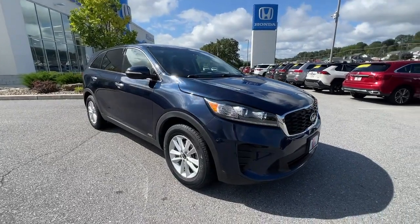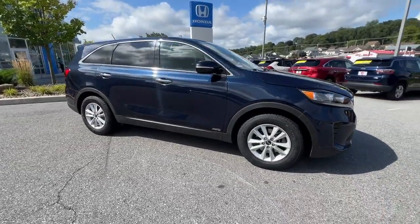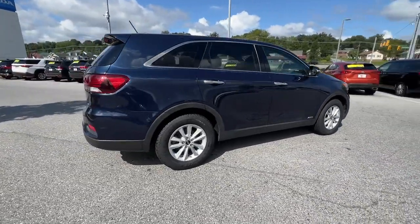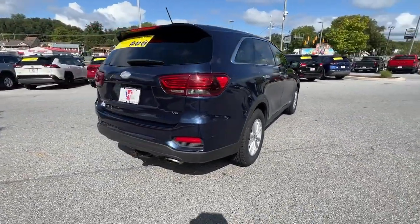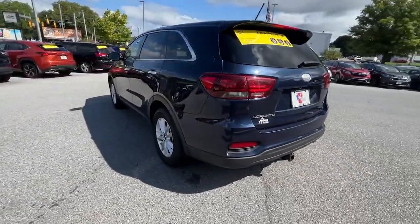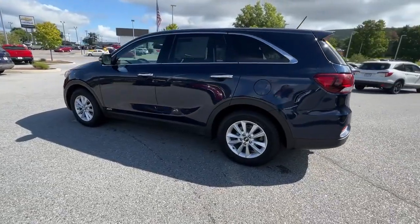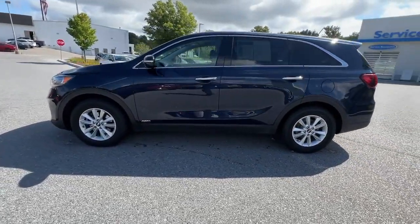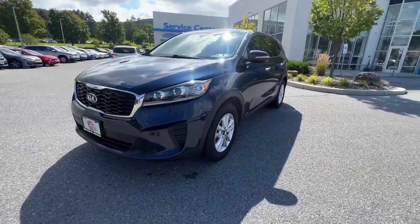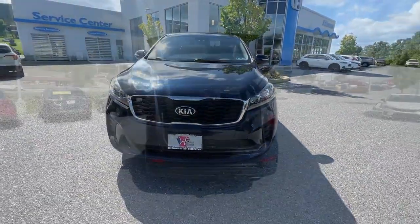Introducing the 2019 Kia Sorento. With less than 70,000 miles on the odometer, this vehicle stands out from the rest. Here's a capable Kia Sorento — the comfortable, connected midsize crossover available in front-wheel drive and all-wheel drive. With plenty of passenger and cargo space, a standard infotainment system, and advanced safety features, you'll be relaxed and confident on every journey.